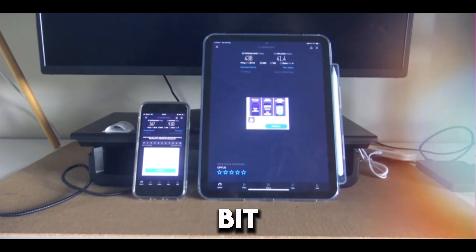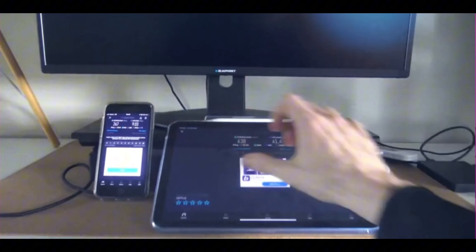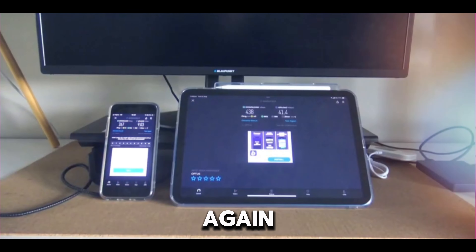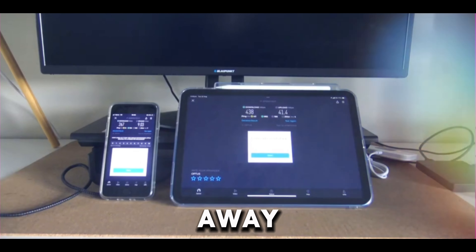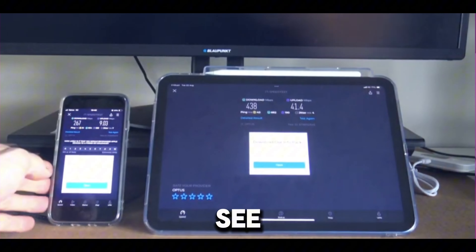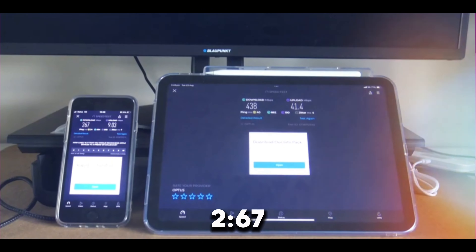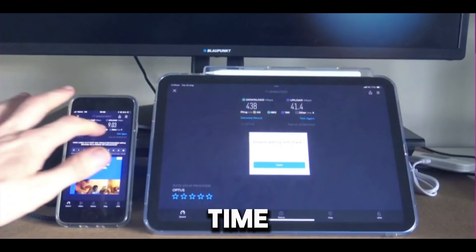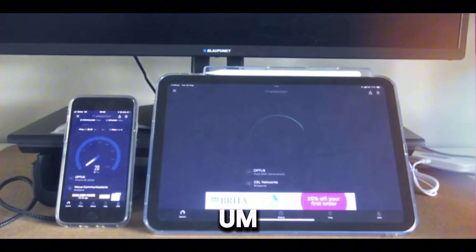Let's change it up and rotate the iPad to horizontal. It hasn't changed any of the bars on the iPad, however on the iPhone we're still one bar less. Just to confirm: the iPhone got 267 and the iPad got 438, so the iPad is the clear winner in this case. Let's do it one more time.